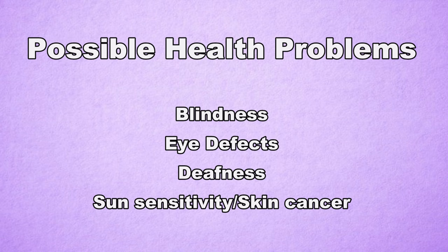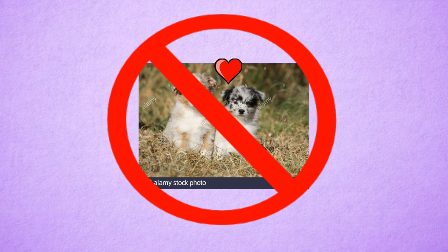There is a downside to Merle when it comes to a dog's health. Merle can create deafness and blindness, as well as sun sensitivity, which can cause skin cancer. Two heterozygous Merles should not breed together and create double Merles, which I will explain later in the episode.